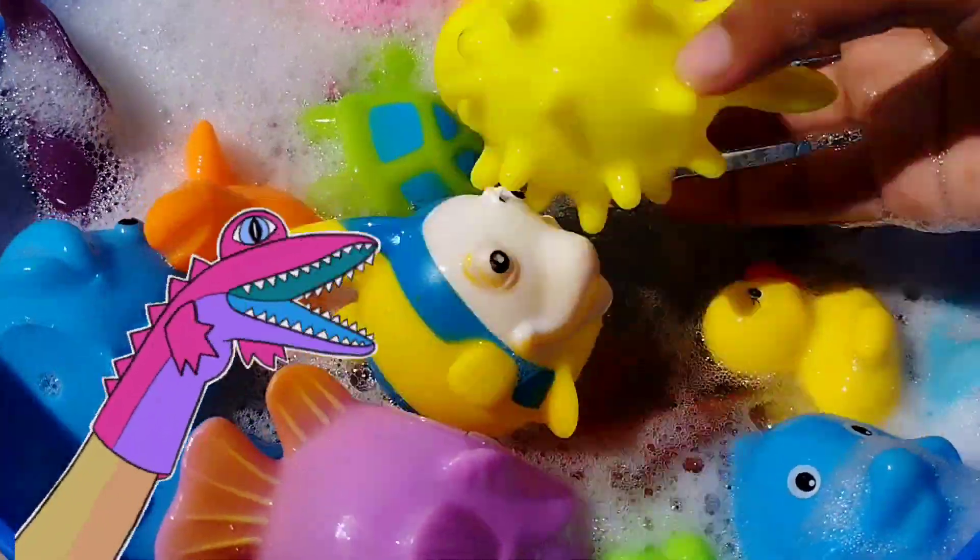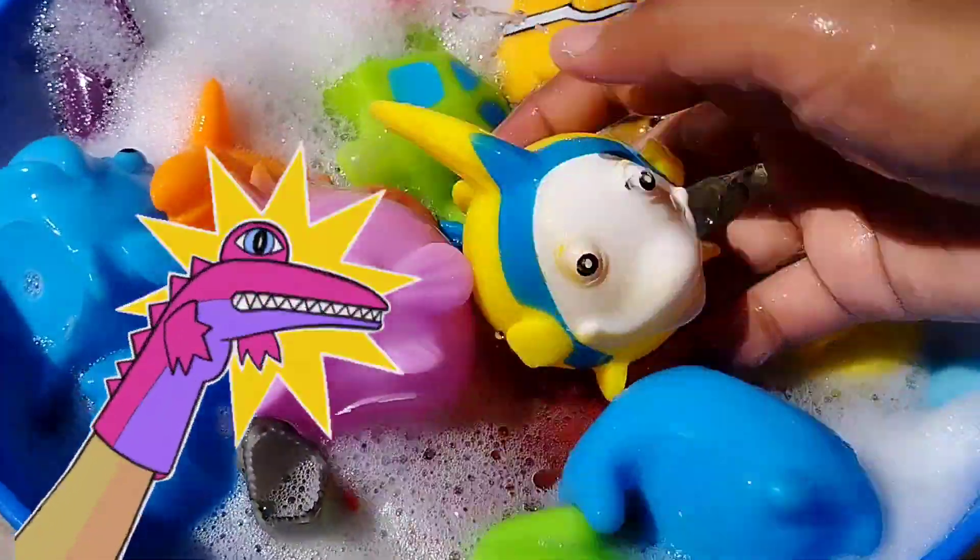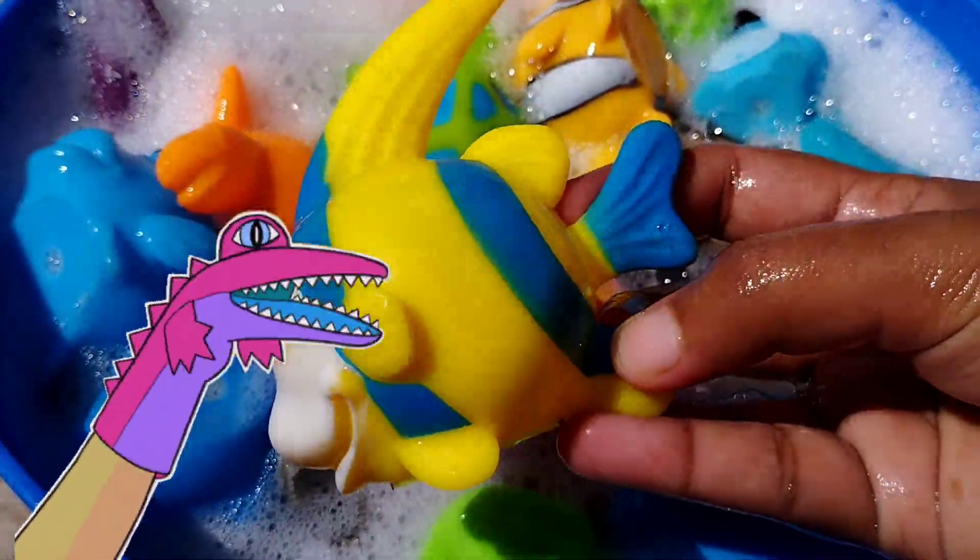The next one is a puffer fish. The next sea animal is a queen parrotfish.